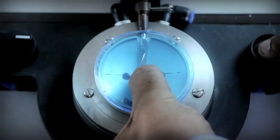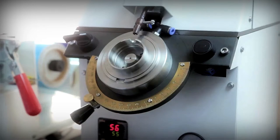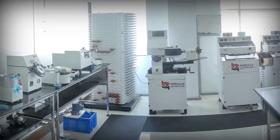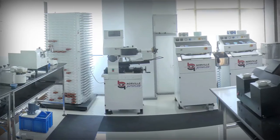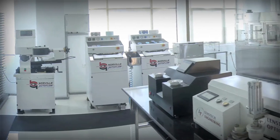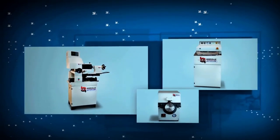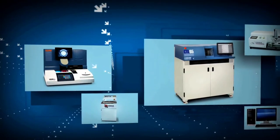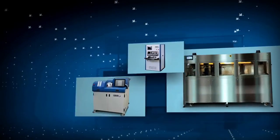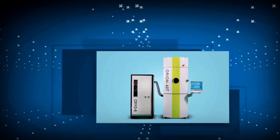With our deep understanding of the eye care lab market, Asian Optical caters to a wide range of customers' needs. We offer the full spectrum of products and services required to set up and run a precision lab successfully. Our product suite caters to every business size, including machineries for a base lab, to a CNC lab, free-form lab with hard coating, to multi-AR coating systems.